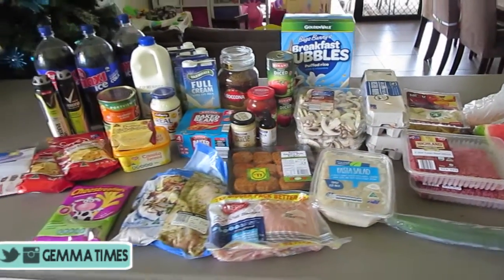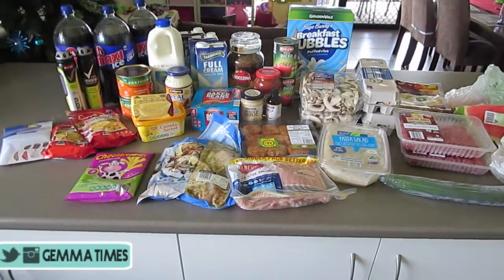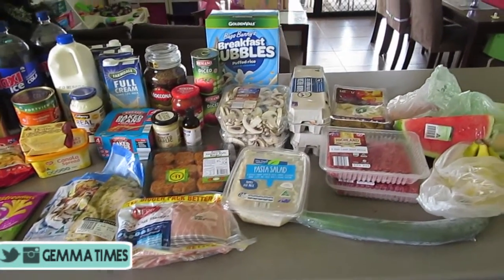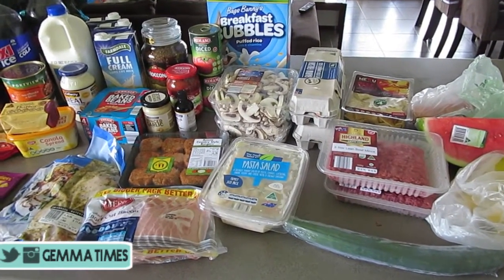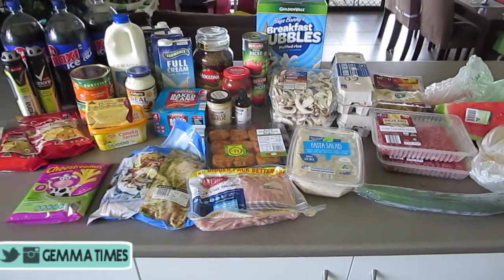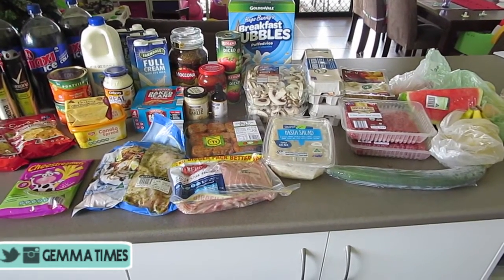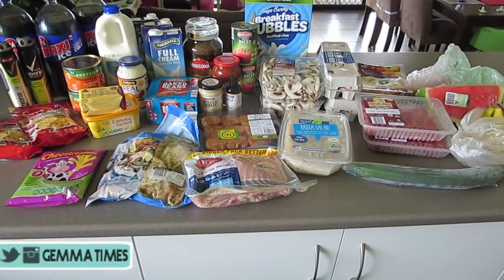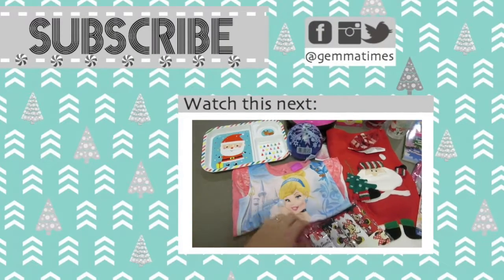I probably spent about two hundred dollars all up including the makeup, so pretty much on budget — we try to aim for two hundred dollars a week. It was obviously a cheaper shop so I could get the makeup, but it would have been a really cheap shop without it. That's my haul, I hope you liked it! I'm trying to get a few more videos up — I'm back at work so it's been a bit hectic. Please give this a thumbs up if you liked the grocery haul, subscribe if you're new here, and I'll catch you guys in my next video. Thanks, bye!